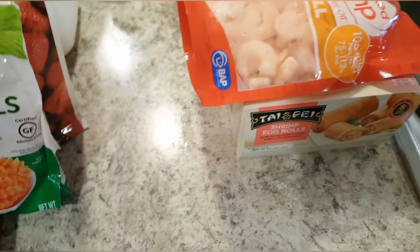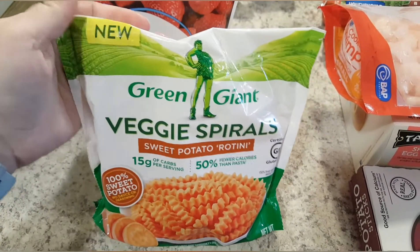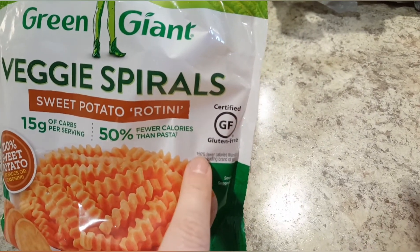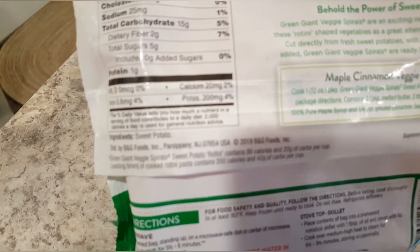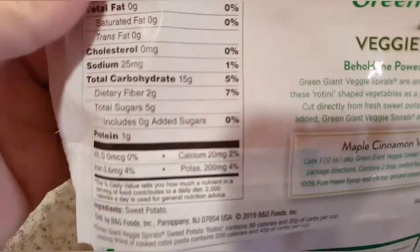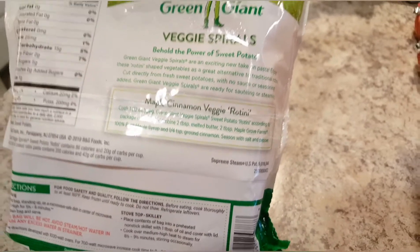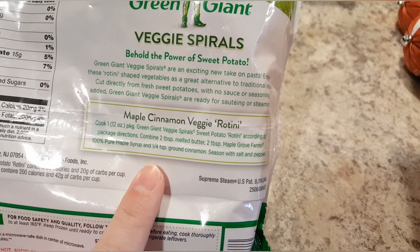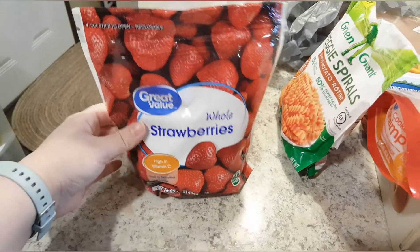These were a new suggestion — it's a new product called sweet potato rotini. You can use it like a noodle, and I thought my daughter might really like it since she could pick it up. It's also gluten free, which is great especially for children. The ingredients say it's just sweet potatoes. I noticed a maple cinnamon veggie rotini recipe on the back and I might actually make that with these.